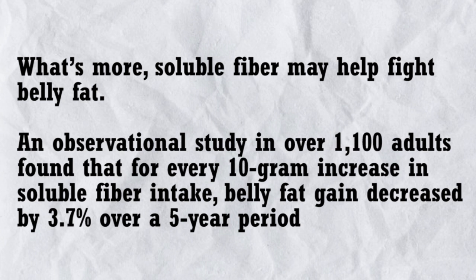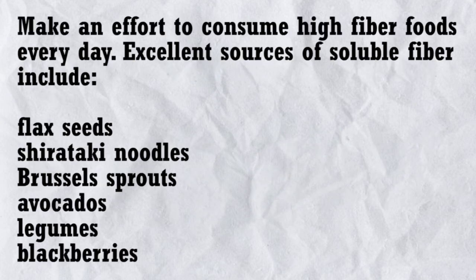An observational study in over 1,100 adults found that for every 10-gram increase in soluble fiber intake, belly fat gain decreased by 3.7% over a 5-year period. Make an effort to consume high-fiber foods every day. Excellent sources of soluble fiber include flaxseeds, shirataki noodles, Brussels sprouts, avocados, legumes, and blackberries.